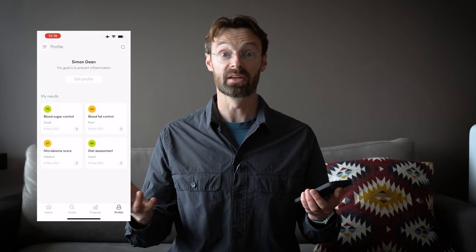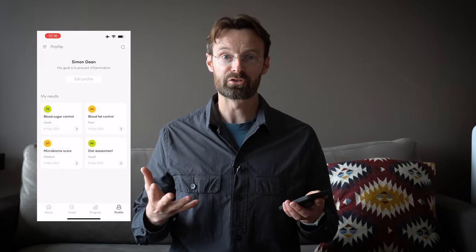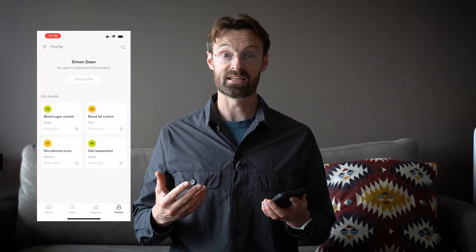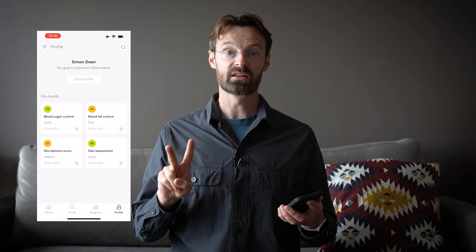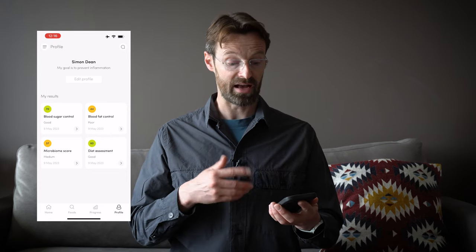In the profile section we can see the four results from what you did at the beginning of Zoe. You do your continuous glucose monitor, your stool test, eat your muffins, and do the blood fat test. The continuous glucose monitor gets real-time data the whole time, while the blood fat and stool tests go to a lab.